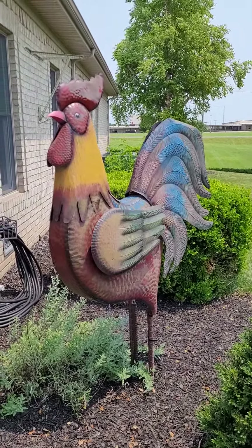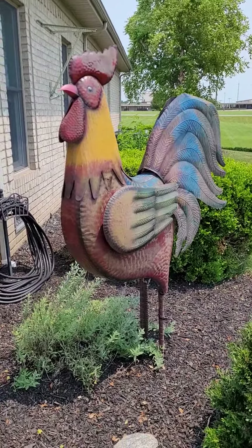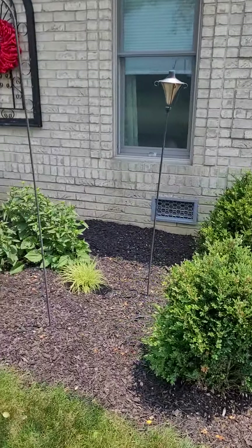Happy 4th of July 2021! Here's the big chicken rooster. Hey Mom, I thought we'd show you the yard now that the sun's in the right position.